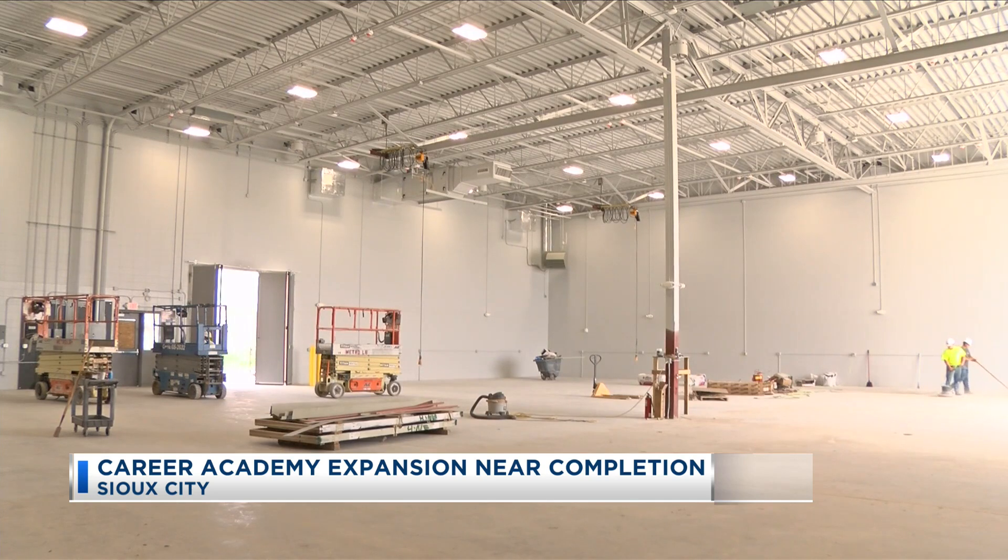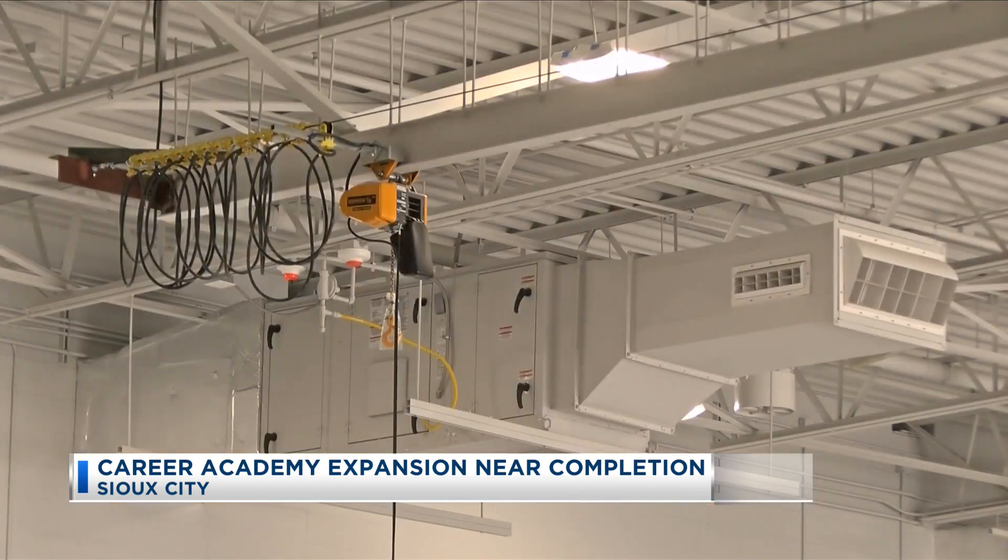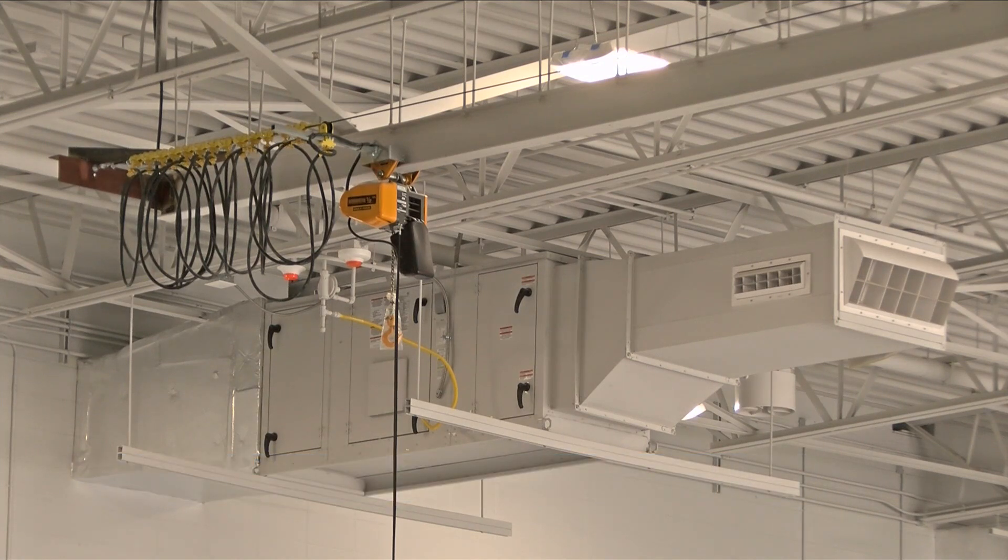That facility lets students construct two average-sized homes entirely indoors, and with the huge folding doors, they can get those houses out and into the market. School staff tell us the students will have all the tools they need for future career-building skills.